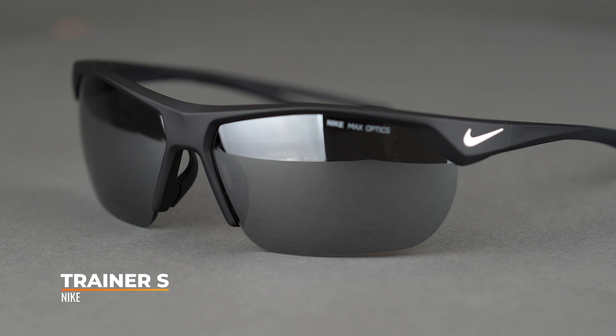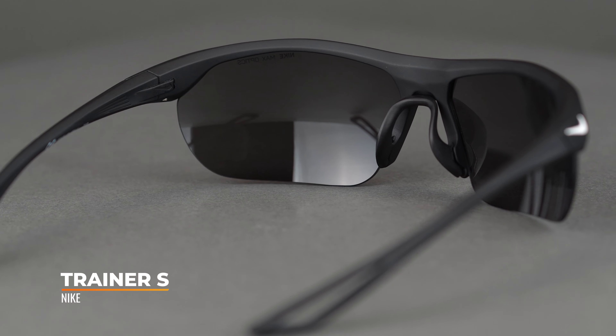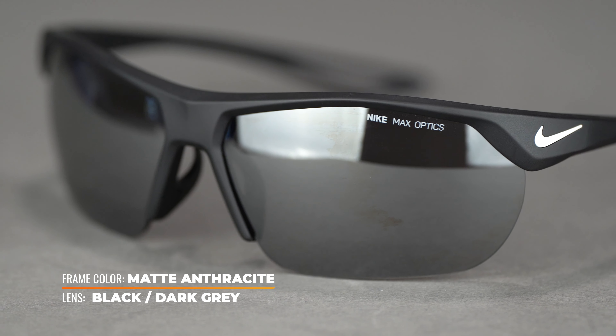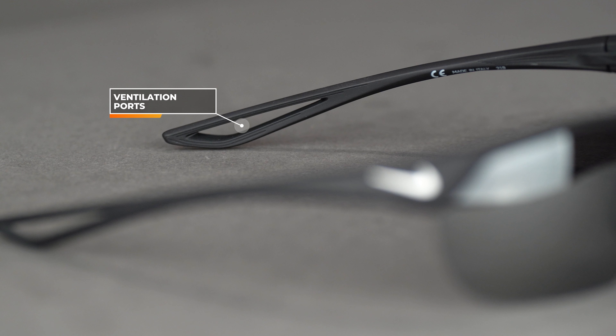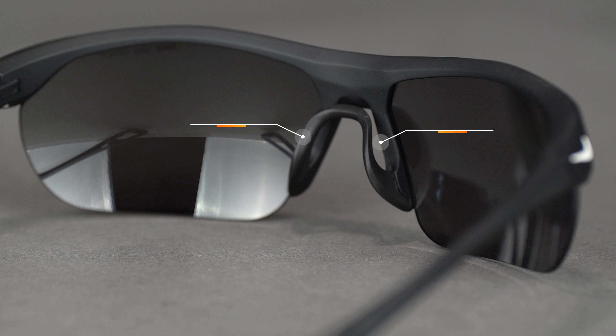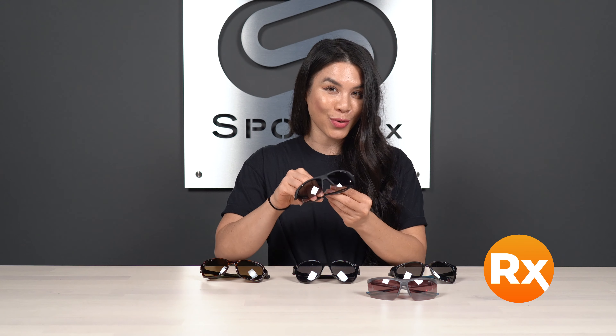Next up, we have the Nike Trainer S. This has a lot of similar sport features to the Tailwind — a very lightweight frame with eight base wrap coverage and unobstructed visibility through the bottom and sides of the lenses. You also have ventilation in the temples and rubber nose grip, and the lenses are interchangeable. It has a slightly larger fit at an SFW of 127, just a bit bigger than the Tailwind S. You can get this in prescription with sport optimized lenses tailored for your prescription or sport.